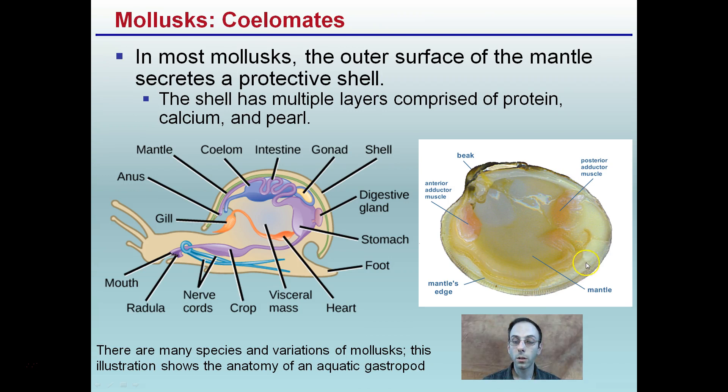If you've ever opened a clam, it has that nice shiny pearl-like look — that's because it is composed of some pearl substance. There are many species in various forms. This illustration shows the anatomy of an aquatic gastropod, and again, this is just one example of this very diverse phylum.